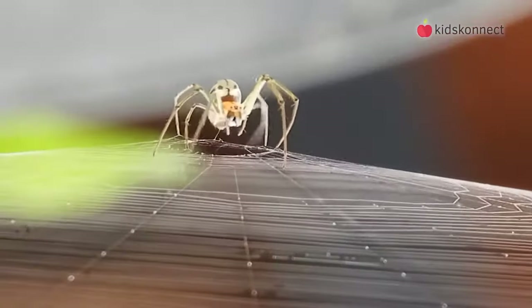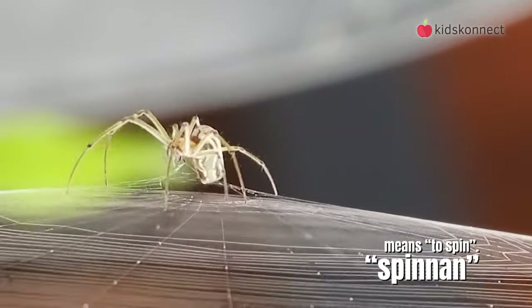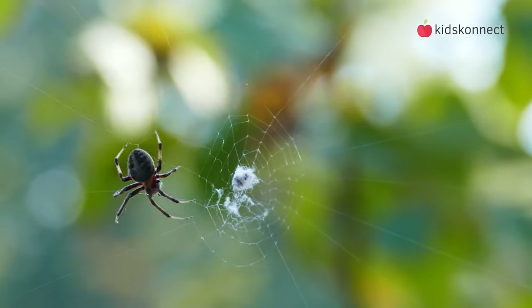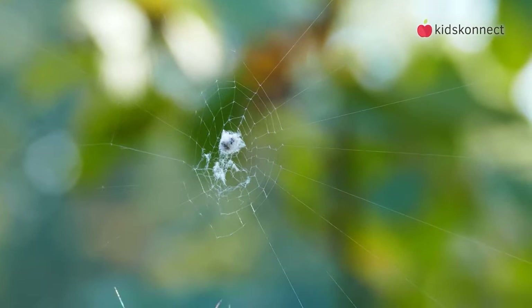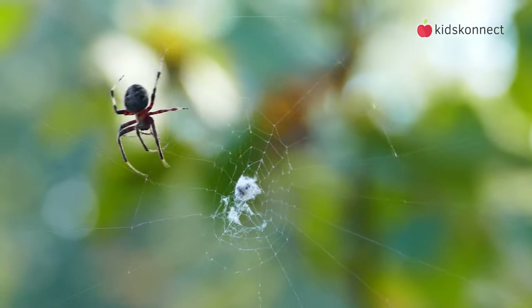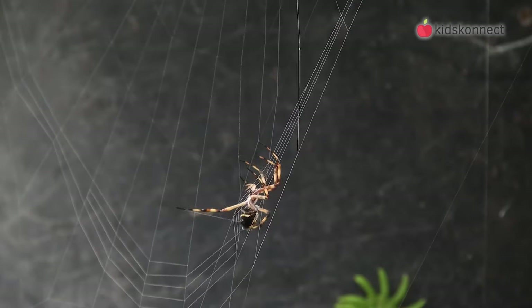The name spider comes from an old English word, "spinnin," which means to spin. This is because most spiders create webs of fine sticky silk to catch their prey. The silk is produced in the spider's body and comes out of spinnerets at the tip of their abdomen as fine threads. A spider doesn't stick to its own web because it's covered in oil.